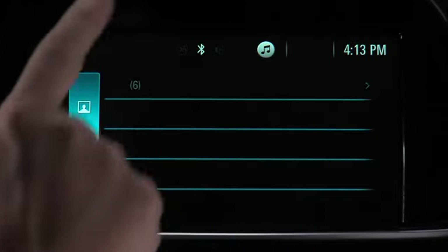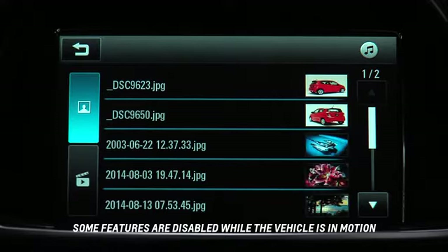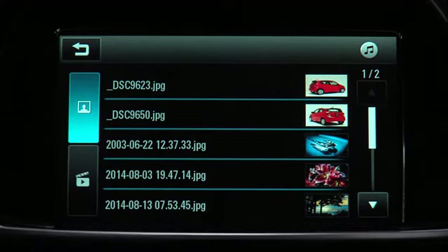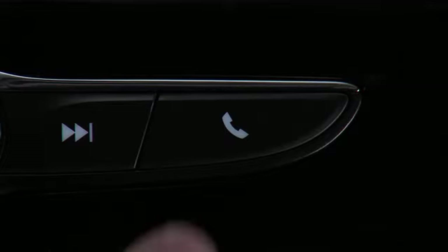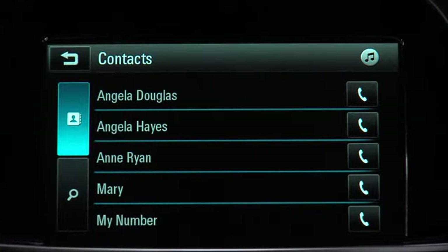Use the gallery icon to view photos and videos on the screen from a supported device connected to the USB port. Use the phone button or tap the phone icon to view the phone menu, where you can see your contacts and recent calls and make a call using the keypad.